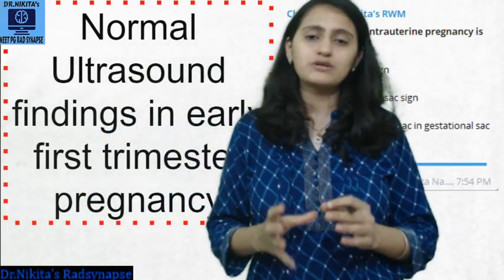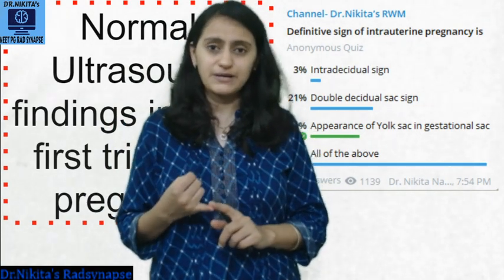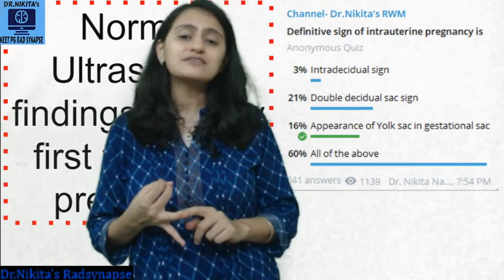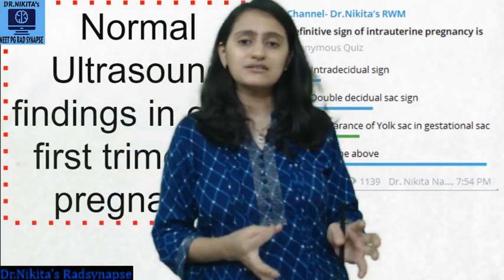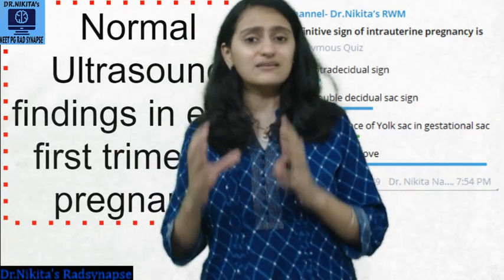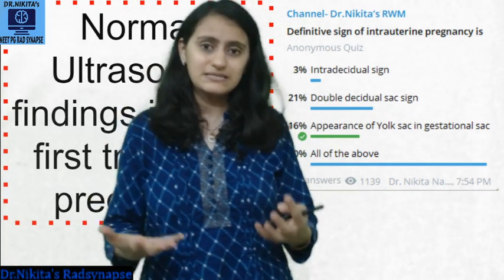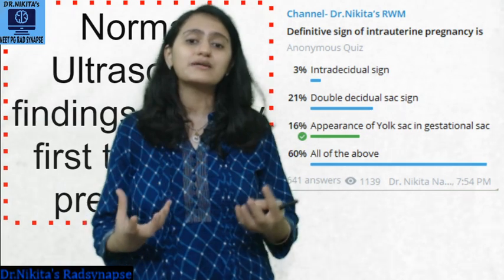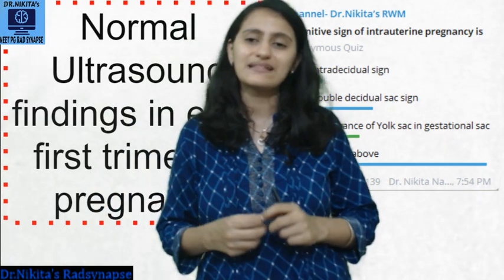Why is it important to do ultrasound in early pregnancy? First, to confirm the site of pregnancy — whether it's intrauterine or an ectopic pregnancy. Then to look at dating, how many weeks the pregnancy is. Then to determine whether it's a singleton, twin, or triplet pregnancy — early pregnancy is the best time for that. We also need to look at viability, whether cardiac activity is present, and to look for any hemorrhage or ominous signs that raise a caution bell for patients and doctors.